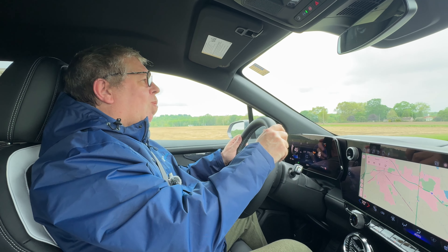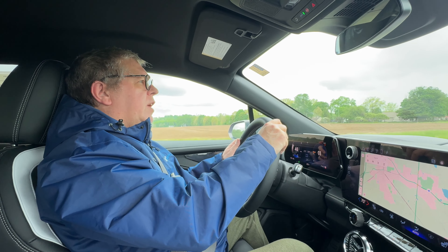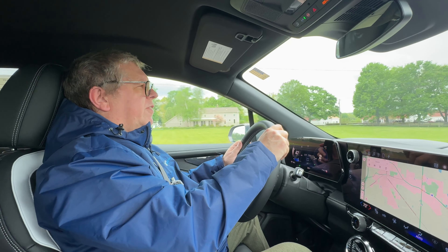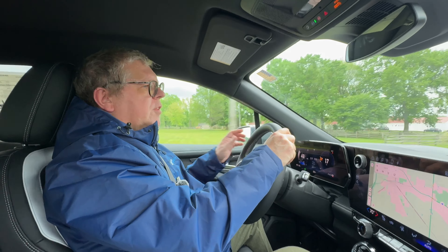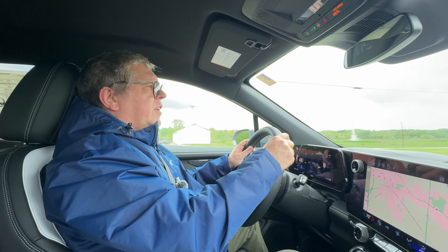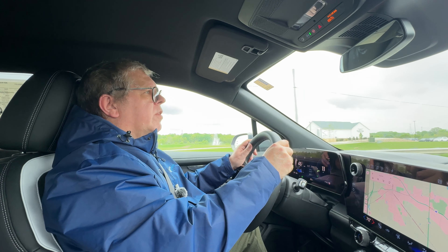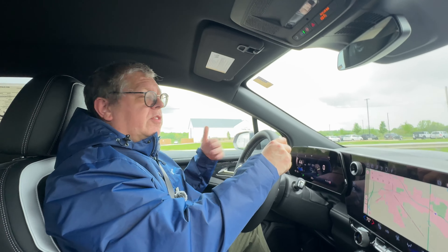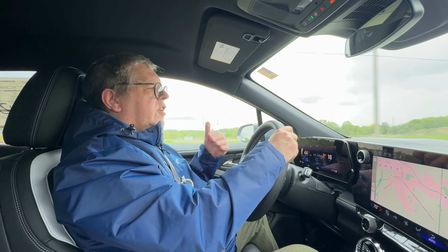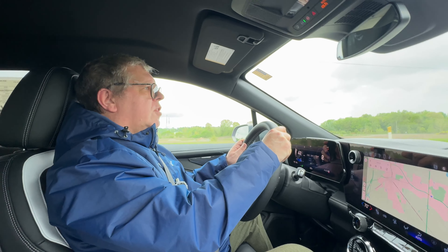A 1LT basic car was announced and then unannounced, but there are rumours it will still be available. The 2LT — this model — comes with all-wheel drive and the 85 kWh battery, giving a range of about 280 miles. The RS also comes with all-wheel drive and a two-motor setup with the same range but a few more toys. It's about $7,000 more, which is a lot considering most of the difference is cosmetic.